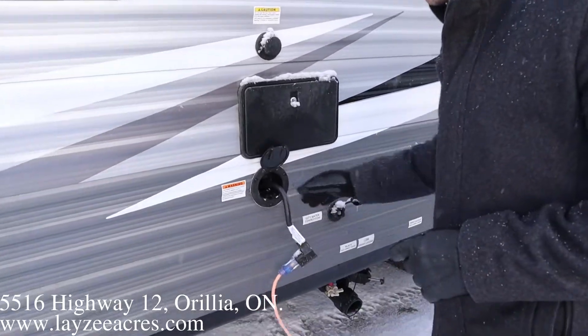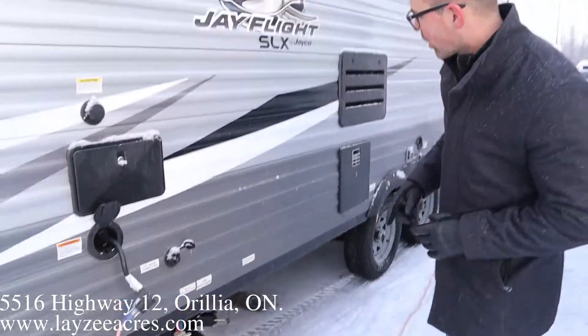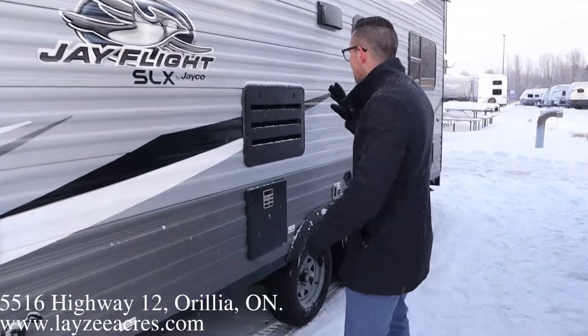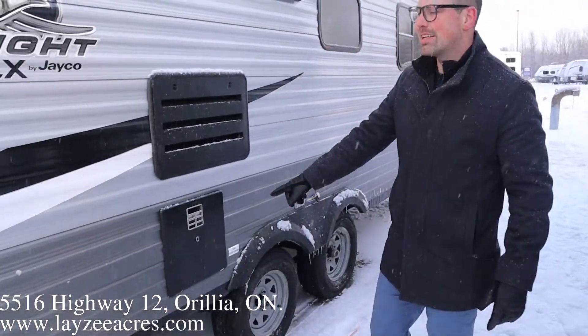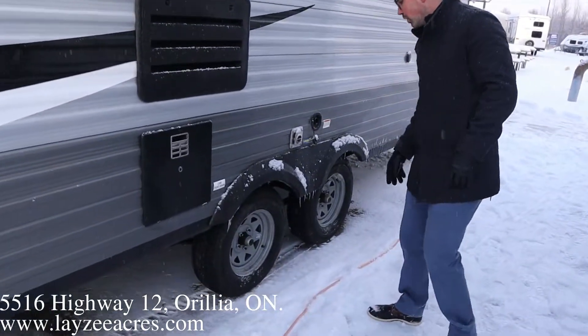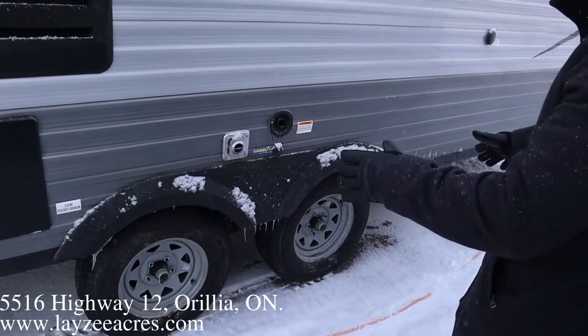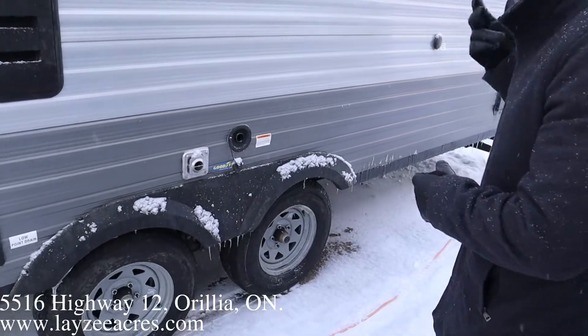We've got four stabilizer jacks, one on each corner — they are manual. There's a black water flush kit right here, outside shower, 30-inch pullout-style cord, city water connection, sewer down through there, and low points. We have a fridge vent, six-gallon gas-electric water heater, range hood vent, furnace vent, and freshwater fill.